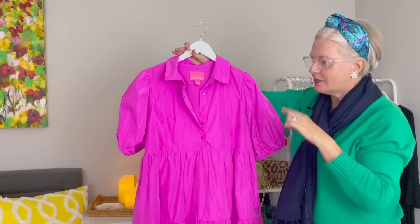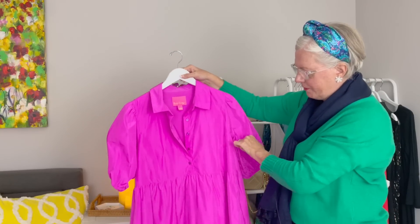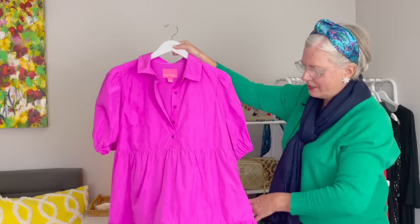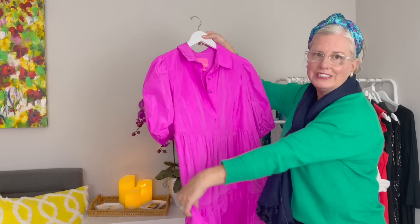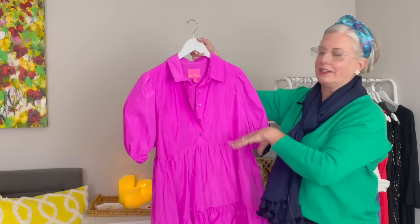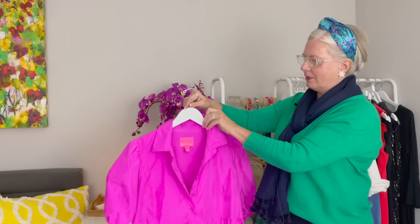And my pièce de résistance of my dressy collection is this pink taffeta dress. It's almost the same cut as the black glitter baby doll dress, but it has a collar, a short puffy sleeve, pockets, and it's taffeta so it has a nice whooshing sound when you walk. I just want to spin around when I put this on. I love popping the collar on it — it's absolutely beautiful.